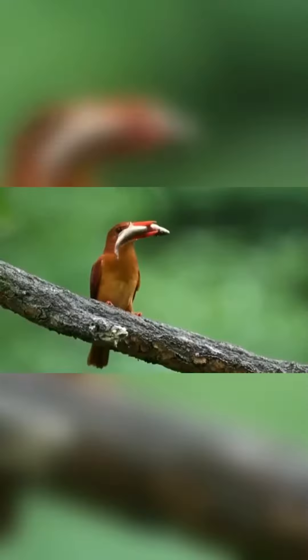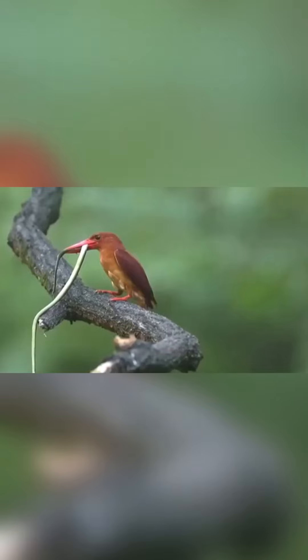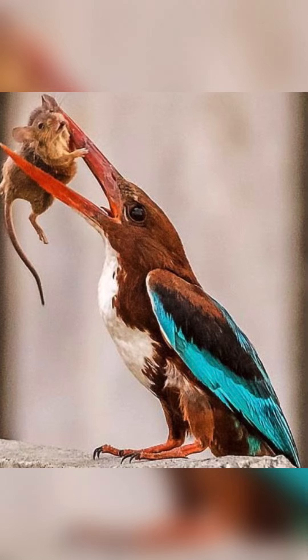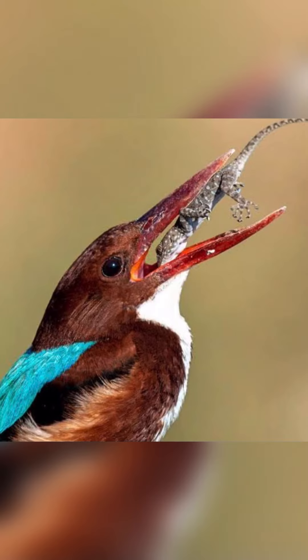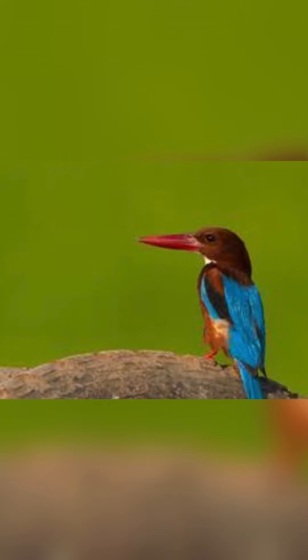Tree kingfishers are monogamous and territorial, although some species, including three kookaburras, have a cooperative breeding system involving young from earlier broods. The nest is a tree hole, either natural, an old woodpecker nest, or excavated in soft or rotting wood by the kingfishers. Several species dig holes in termite nests.